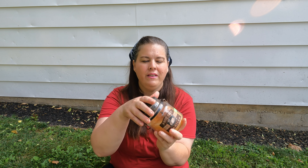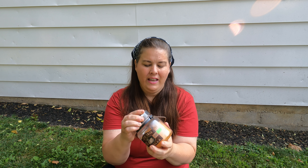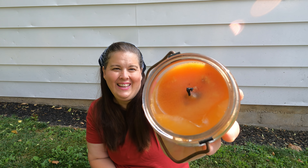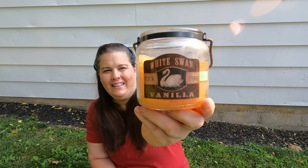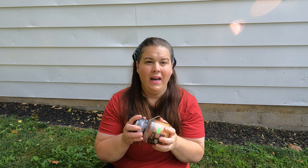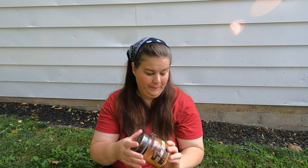For a dollar 25 — it was $2.50 but half off — I got this beautiful candle and it smells amazing. Do you know what scent it is? It is vanilla. I also like the jar it comes in. Remember, I got all this stuff for just seven dollars and sixteen cents.